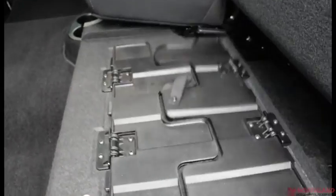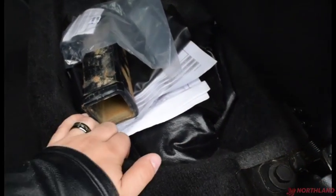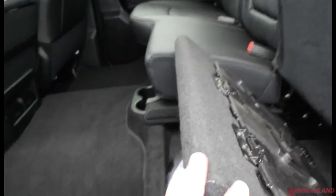You can also fold the seat bottom up and fold the seatback down to have a flat surface to put stuff on top of. There is some storage underneath the seat and there is a subwoofer on the other side.